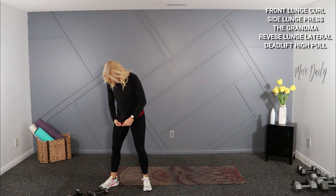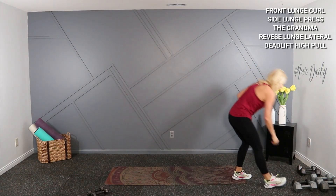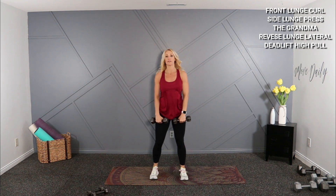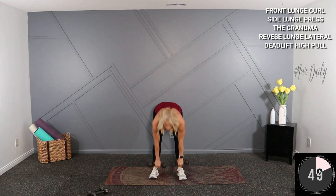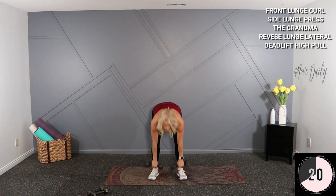Deadlift high pull coming up. I'm going to grab my eights for that. Deadlift first, then high pull — once you're fully stood up, hinge forward, feet shoulder width, and high pull. Big high pull over the chest.